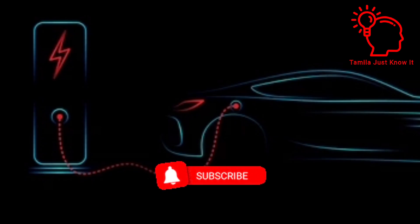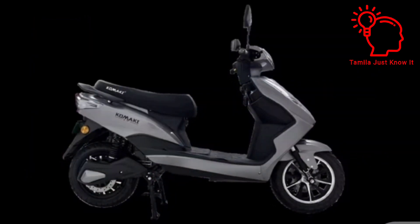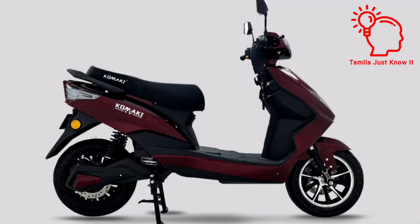Now let's see the electric vehicle. We already told you that Komaki Electric Vehicles are launched. This model is named the Li Pro. We will show you the specifications.